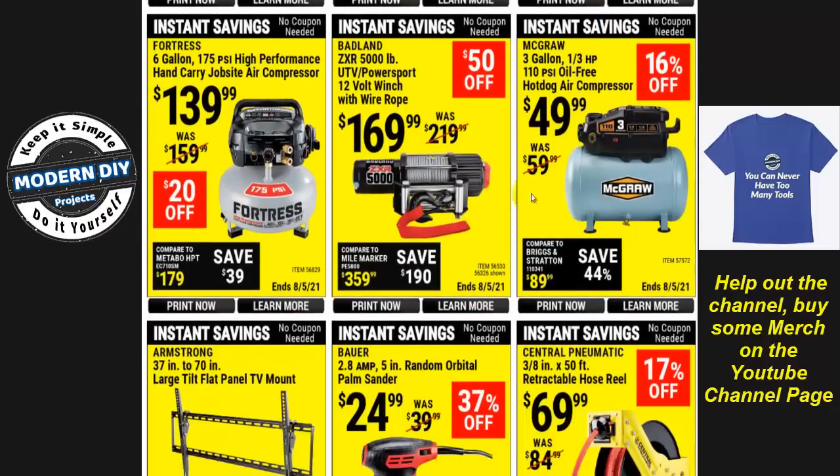Here are a few more compressors. There's another McGraw for $49 — 110 PSI, 3-gallon hot dog compressor. Or you have the 6-gallon Fortress for $139, which is a big price increase but gives you 175 PSI and it's quieter than the McGraw. If you want better quality, more pressure, and a quieter motor, $139 is what you've got to pay — it's a trade-off like everything in life.